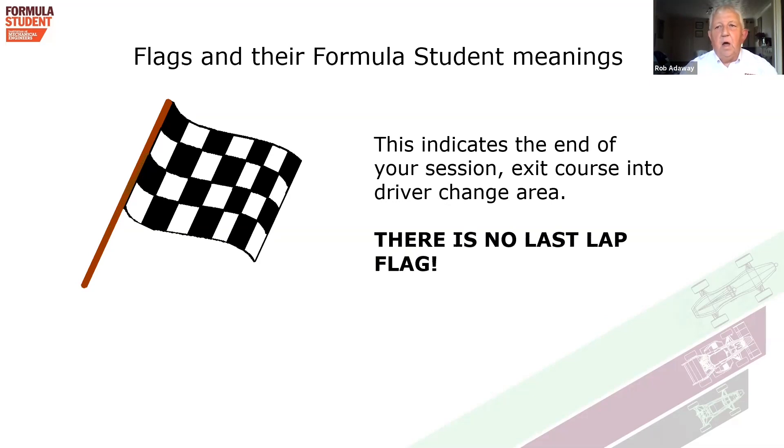A question I'm often asked is whether there is a last lap board or last lap flag — no, this event does not have one. When we show the checkered flag, there is sufficient time to stop and pull into the driver change area without doing another lap. That's the end of my trio of briefings. I trust you've understood what I've been trying to say. Have a good event, and I'm around at the event if anybody has any questions. Thank you very much.